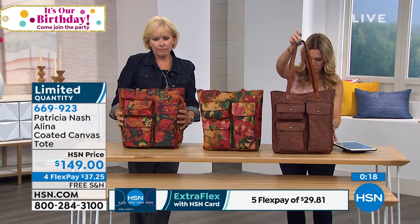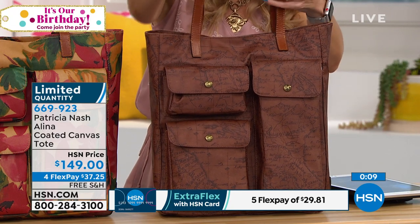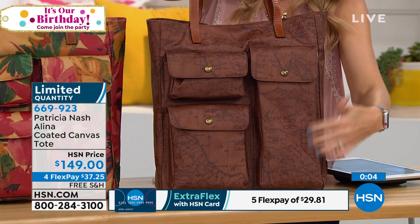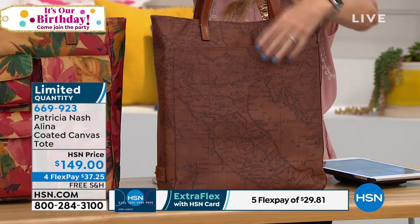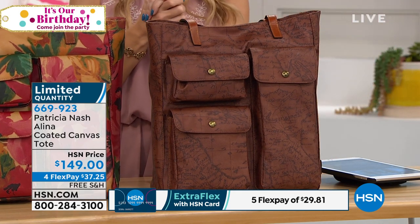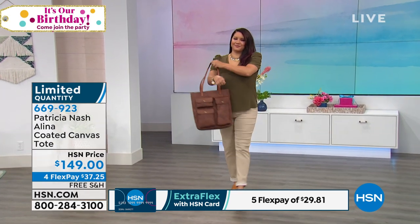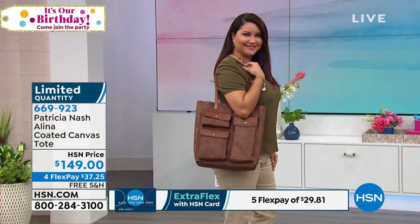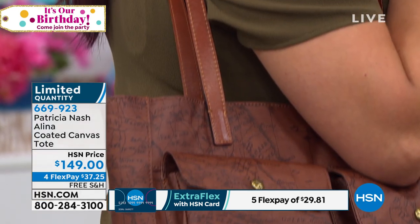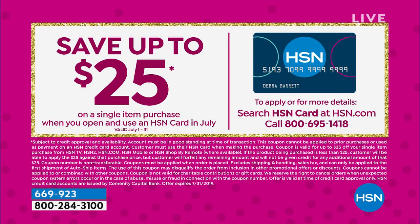Let me give you the dimensions: 13 and a quarter inches long, four inches wide at the bottom, and 15 inches high. The strap drop is 12 inches — all beautiful leather. There are exterior pockets on the front and that oversized slip pocket in the back, all with magnetic closures. Interest-free credit card payments make it only $37.25 to get home. If you have an HSN credit card, it's $29.81. And you can save an additional $25 today and tomorrow only — birthday month special — when you sign up for an HSN credit card.